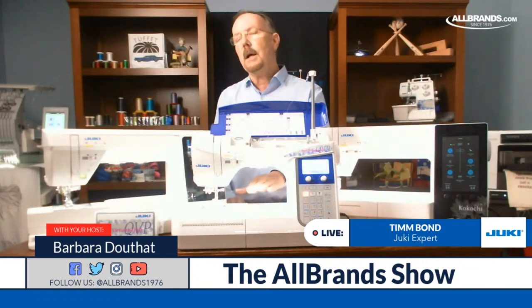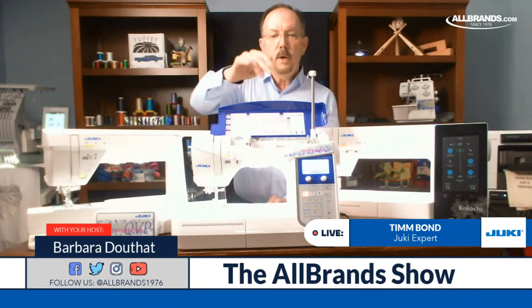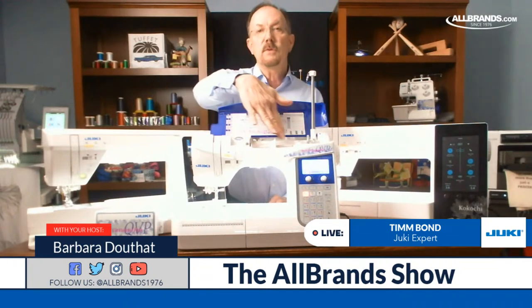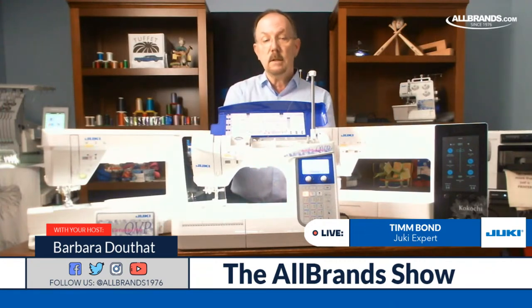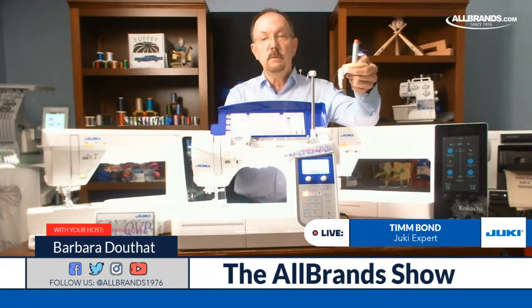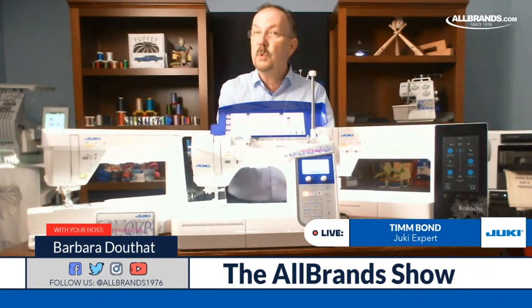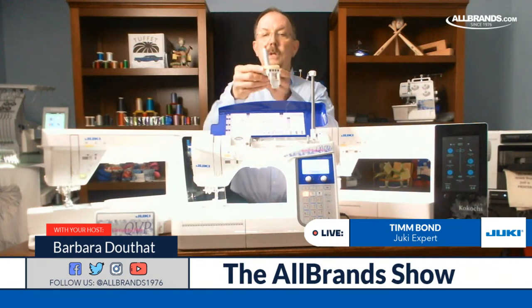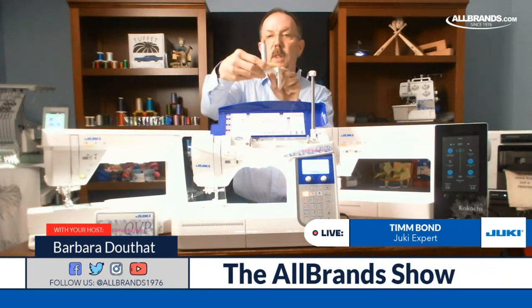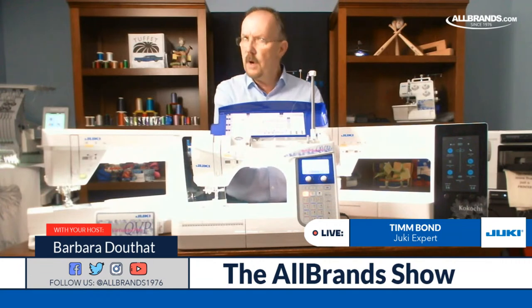A couple of other things I always look for in a machine: what kind of threads can go onto the machine. Most machines have a horizontal spool holder at the top, but that little well is sometimes smaller than what I can put a larger cone into. Some machines have an optional thread stand to go on the back of the machine. I kind of like the one that goes with the machine — that way I know I always have it, and it's designed to fit my machine. This is a clip that slides into a holder on the back, and I can put almost any size spool on here.